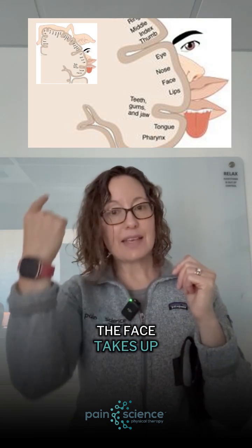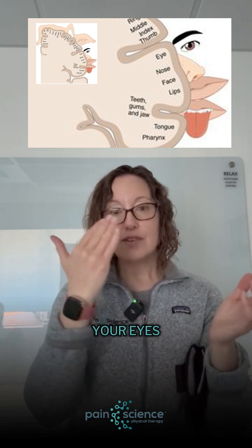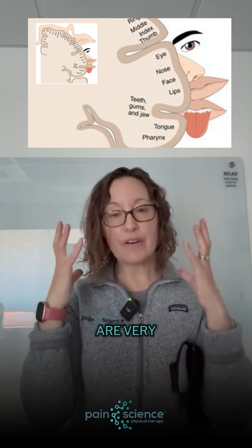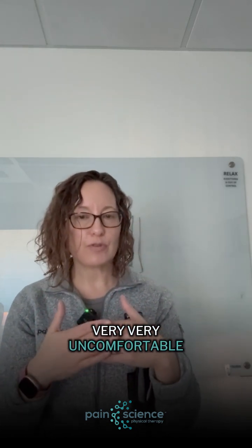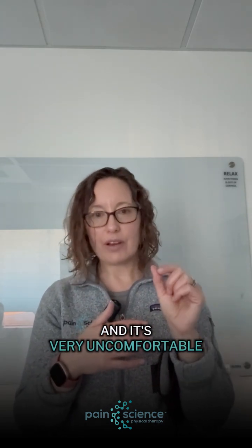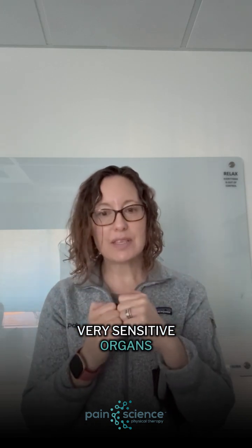The face also takes up a lot of space on the sensory map, and if you think about it, this makes a lot of sense. Your eyes, your nose, your mouth, your ears — they're very big sensory organs in your body. Think about the last time you had an eyelash in your eye and how uncomfortable that felt. All you need is a speck of dirt in your eye and it's very uncomfortable. These organs are very, very sensitive, so they take up a lot of space on the sensory maps.